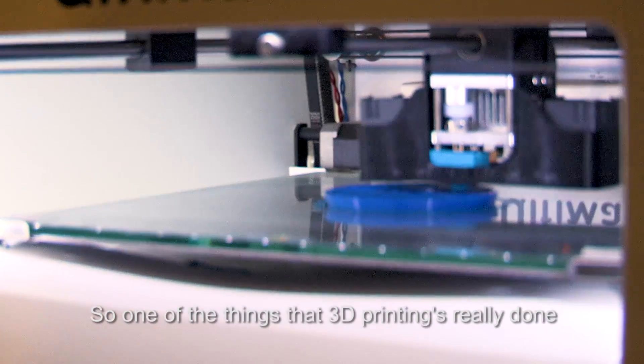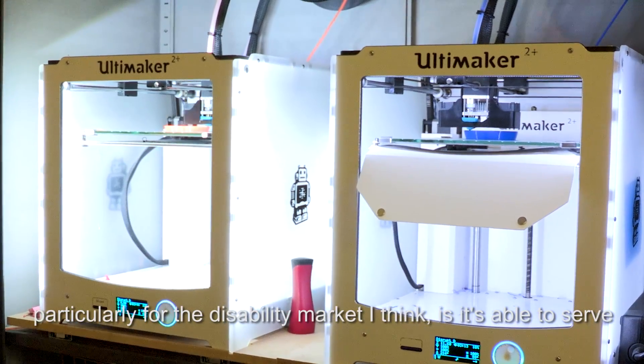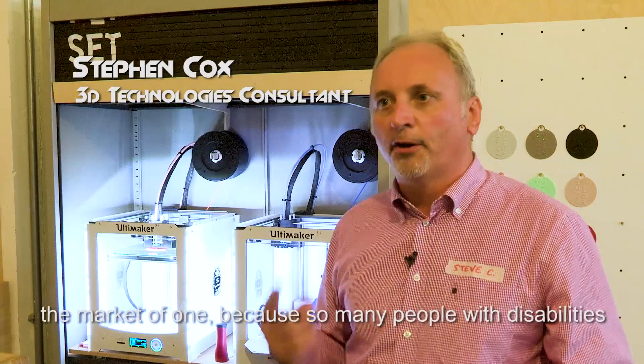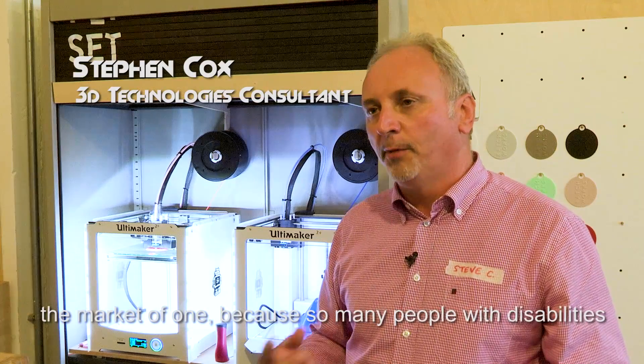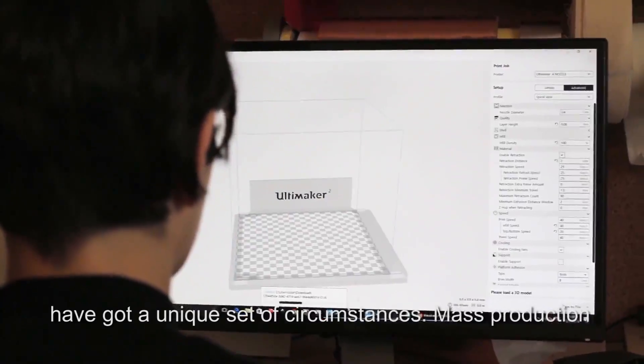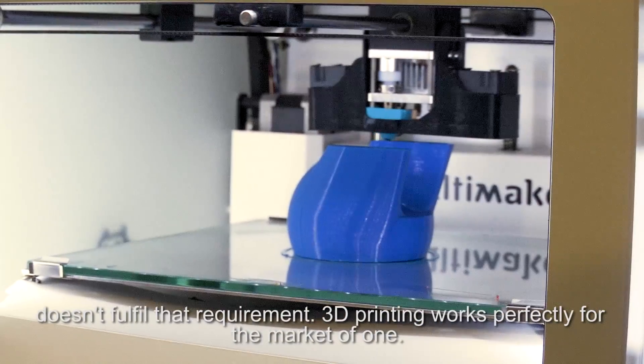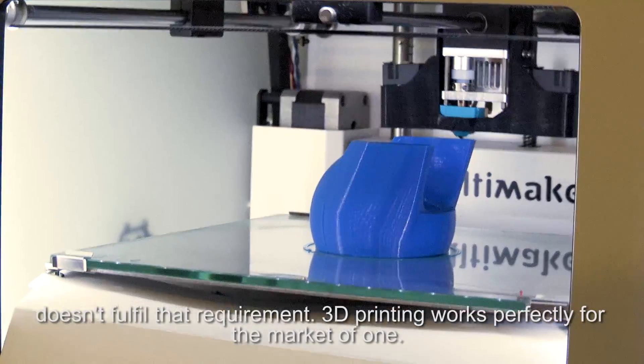One of the things that 3D printing has really done, particularly for the disability market, is it's able to serve the market of one, because so many people with disabilities have got a unique set of circumstances. Mass production doesn't fulfil that requirement. 3D printing works perfectly for the market of one.